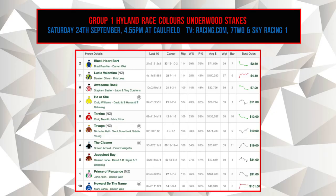From one race we go to another — the Underwood Stakes being run at 4:55pm, just after the Sir Rupert Clark Stakes. This is a high-quality field run over 1,800 metres. Blackheart Bart is the favourite at $2.60. Lucia Valentina, who we haven't seen for a while, is second best at $4.40. Awesome Rock is at $7, Hiyoshi at $11, Tarzino at $13, Tavago at $19, The Kalina also at $19, Jackanort Bay at $31 as well as Prince of Pansans, and finally Howard Be Thy Name at a whopping $101.